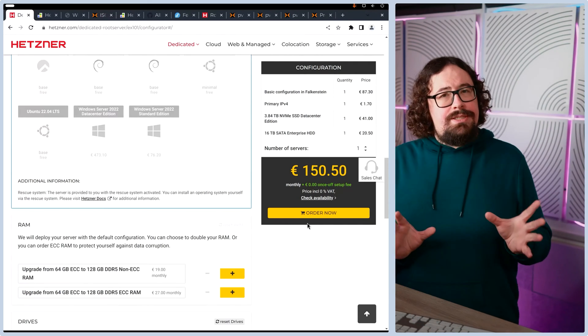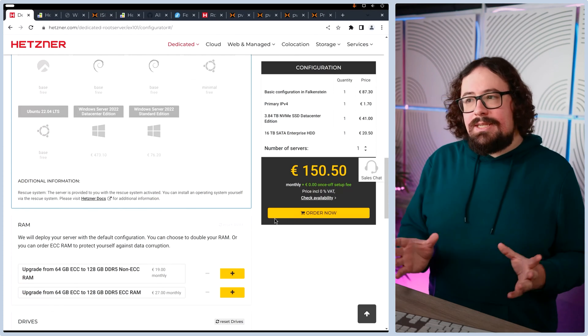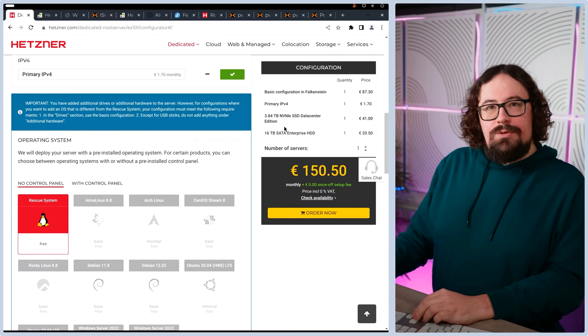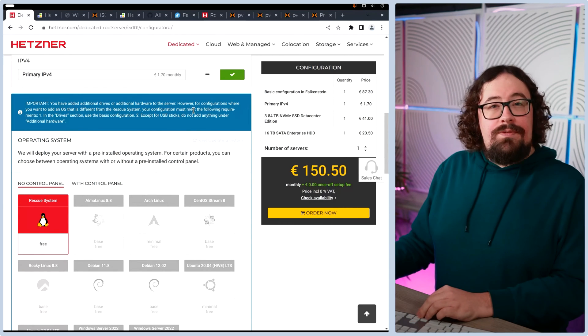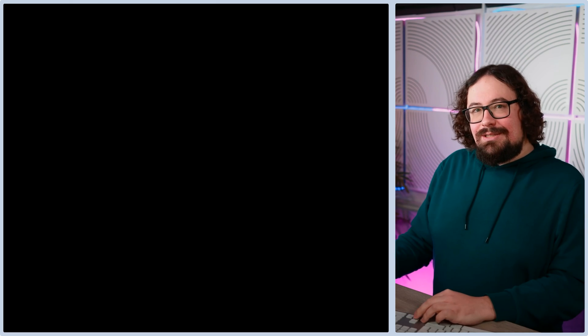Be aware that if you customize your machine, it can take them a while to create it — sometimes about a week, usually about five working days. If you just go for the base configuration without adding anything, it's usually available within five to ten minutes. So press order now and maybe come back to this video in ten minutes or five days when they've fully set up your machine. Once you've done that, you'll get an email on how to access your server.